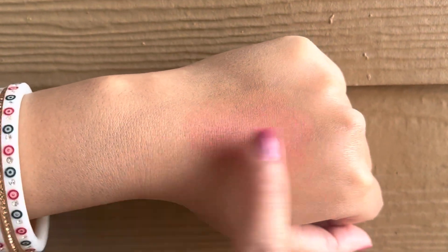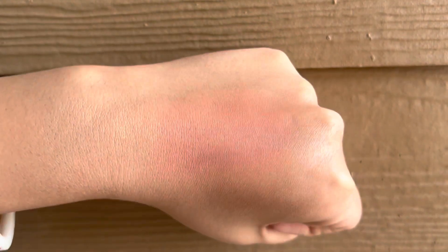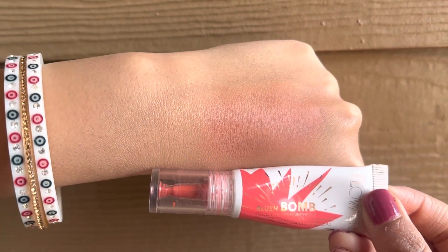It has very good pigmentation. You only need a very small amount of product to get that perfect peachy look on your cheeks and lips. All in all, it's a very good product. You can definitely invest your money in this one.